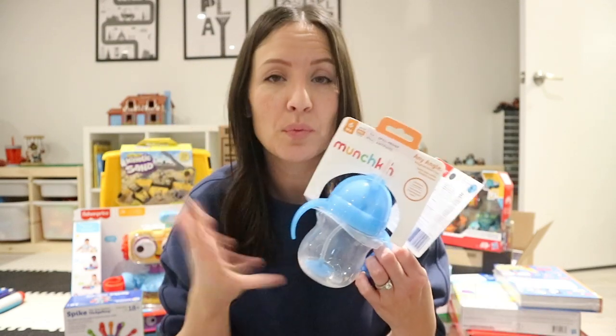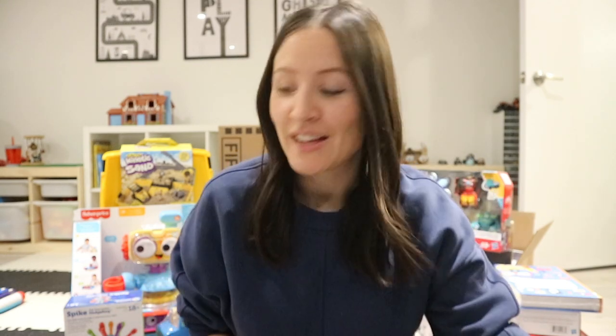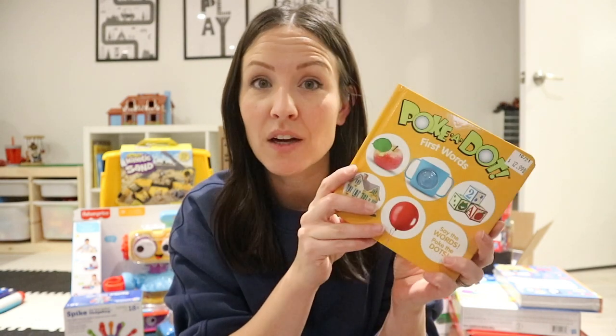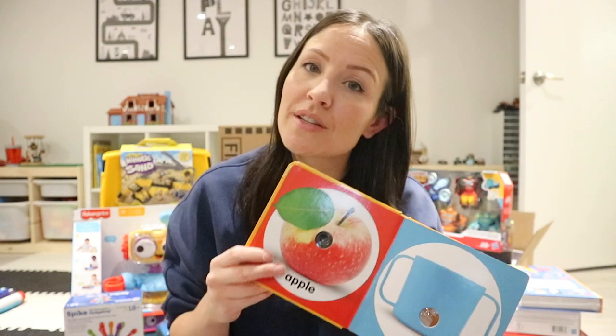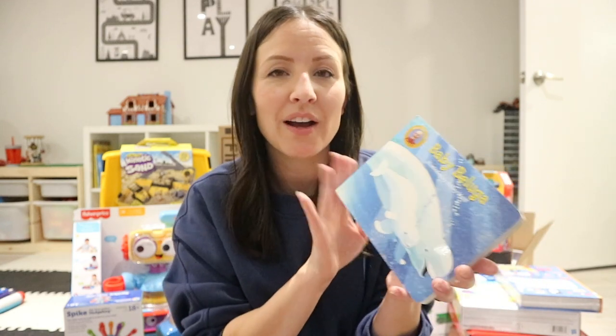I'm also sticking a Munchkin weighted straw cup in his stocking because we like to have multiple of these, so it's something he needs. I also got him this really cool Melissa and Doug book — these are polka dot and have a popping thing on each page, something to keep their interest. It has a bunch of first words and they have multiple different ones from that line.